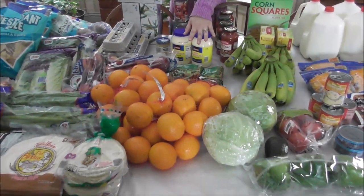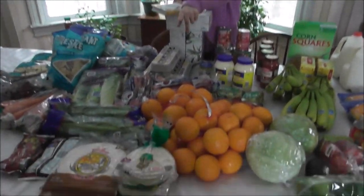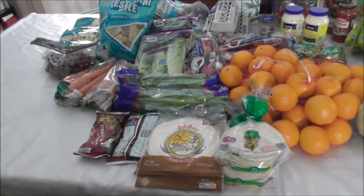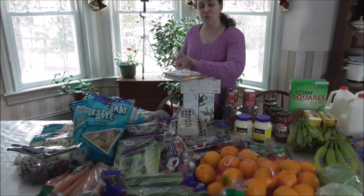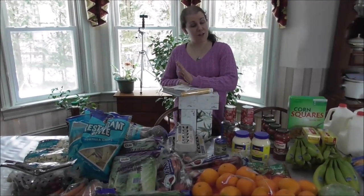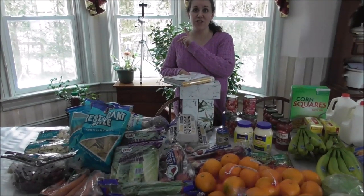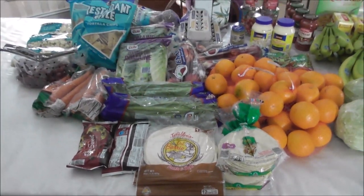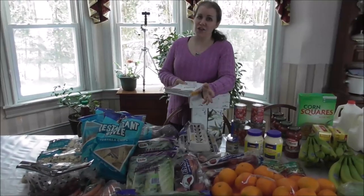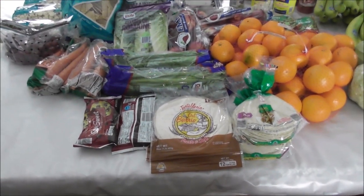Oranges were a really good price — four pounds for $2.29. And up front you'll see some corn tortillas and some flour tortillas. The corn tortillas are going to be for one of my freezer meals. For the flour tortillas — I saw on one of the frugal pages that Dollar Tree sells tortillas for a dollar a package. My Aldi just went from $0.99 up to $1.25, so that's what we did — we picked up our tortillas at the Dollar Tree. Who knew? The Dollar Tree only had two packages left, so we picked up those last two.